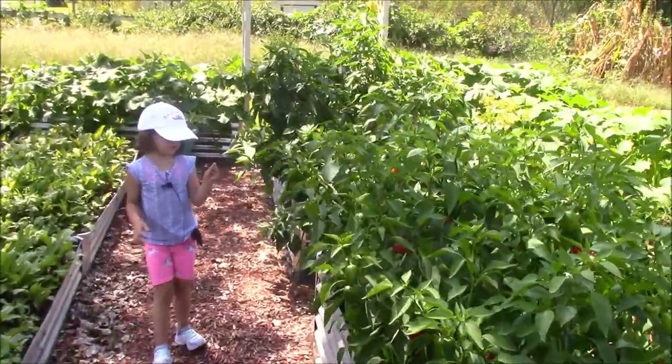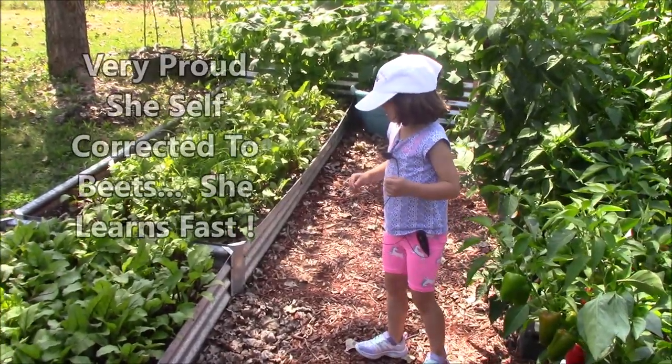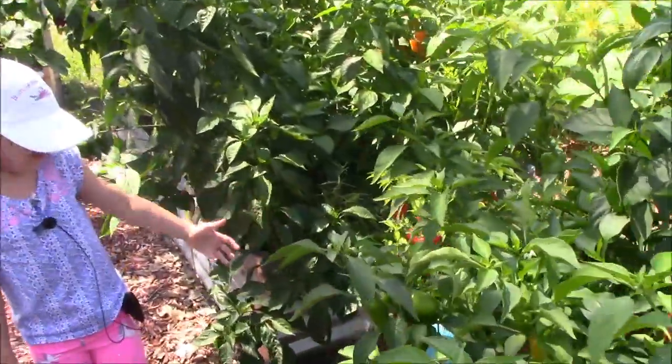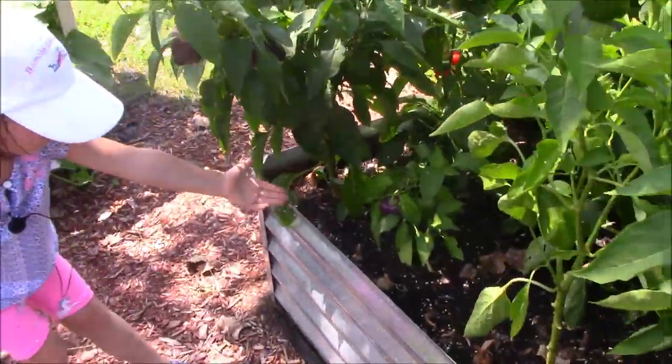Welcome to my new peppers! These are your new peppers. What are these? Squash, beets, and my new hot peppers. You got hot peppers in there, huh? Let's go take more. Look, there's purple peppers!